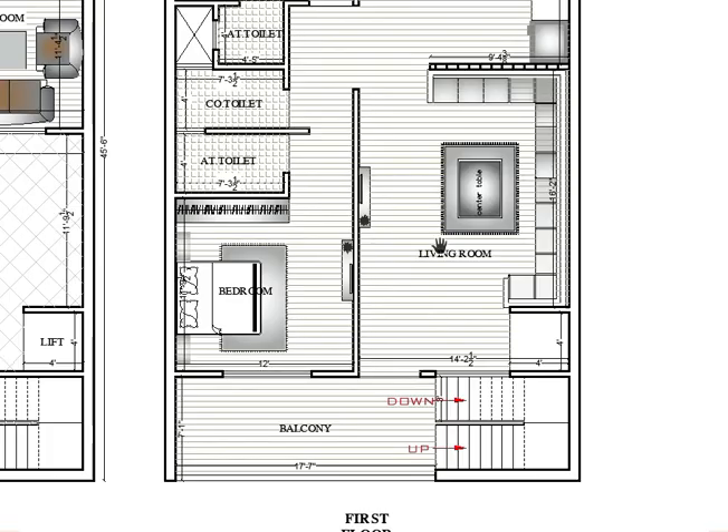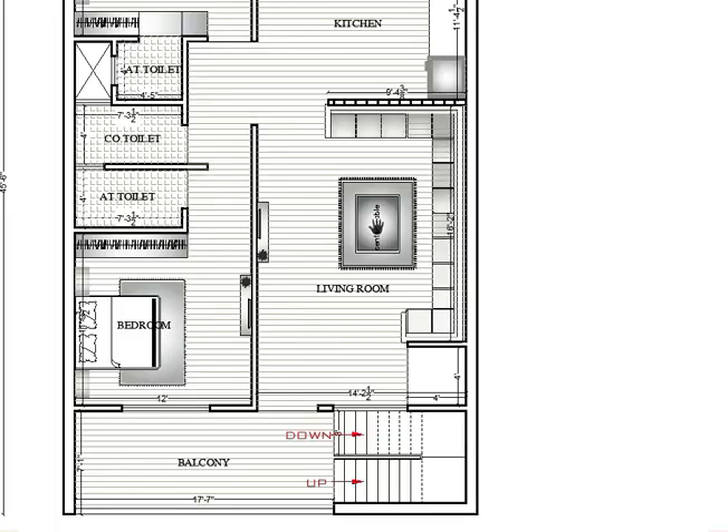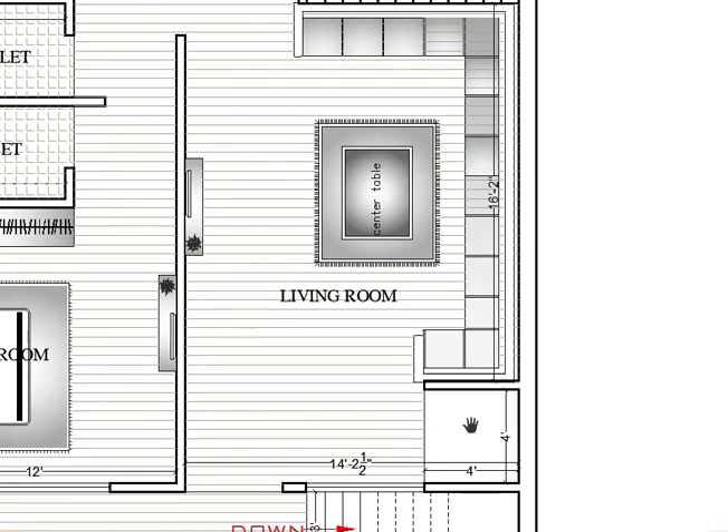After the balcony, here is a 2 BHK house with attached toilets and a common toilet. Let's start with the living room — the living room size is 14 feet 2 by 16 feet 2. This is a standard size you can follow. Horizontally it's 14 feet 2 and vertically 16 feet 2.